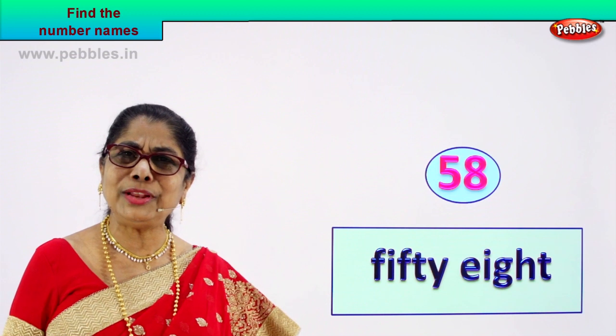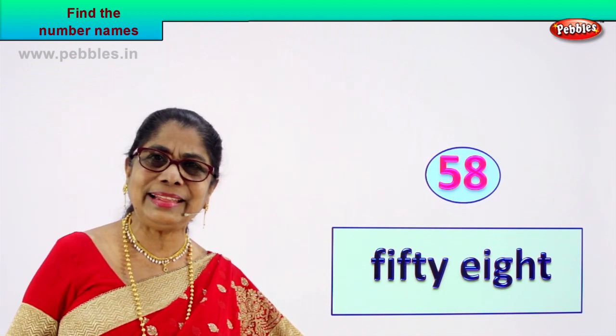Yes. When you can spell, you feel good — you feel great, isn't it? Shall we take another number?